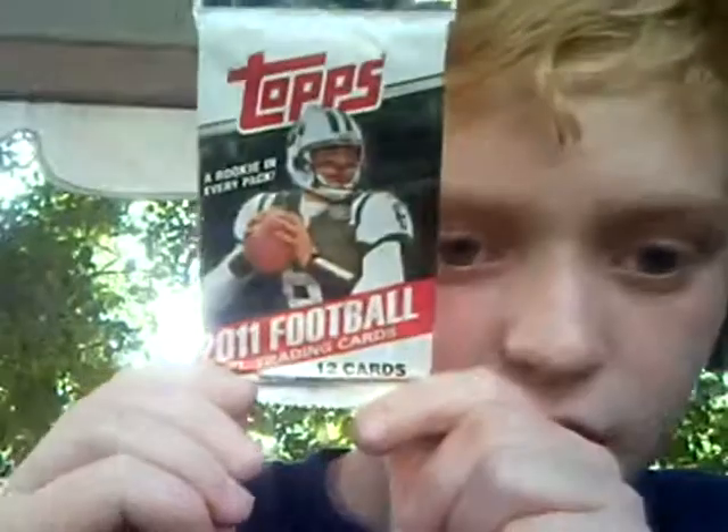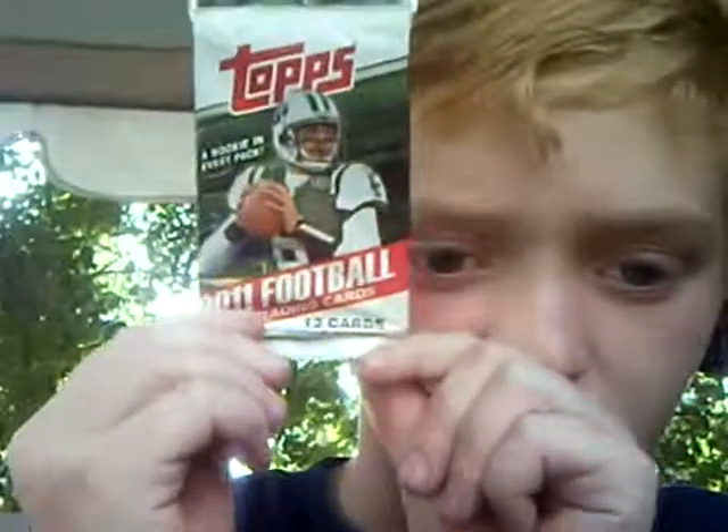A Topps, a rookie in every pack, 2011 card trading. 12 cards. I'm not going to keep the wrapper. They say you can send them in and stuff, but those never really do anything. I will name them off. If you're interested in owning one of these, just tell me — comment.